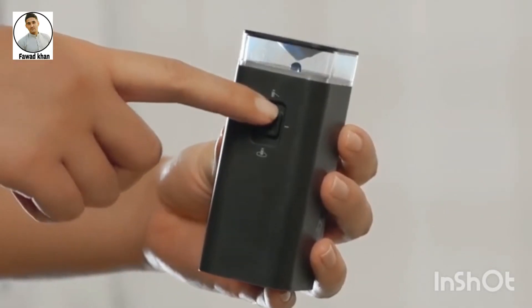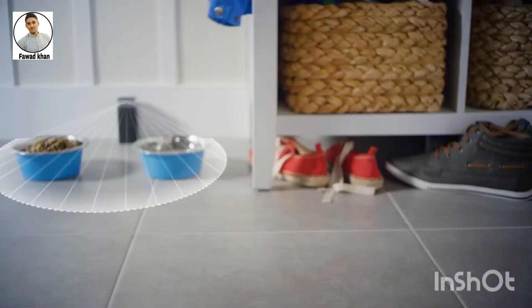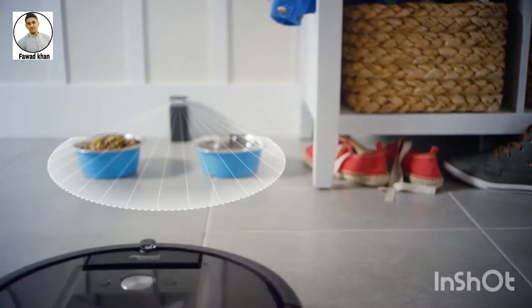For homes with pets, the virtual wall can also be used as a halo, creating a 26-inch circular protective zone around food and water bowls. Halo mode also works great for corners or other objects that you don't want Roomba to approach.